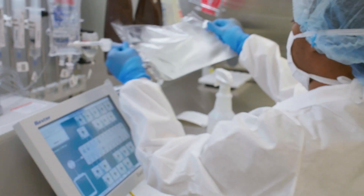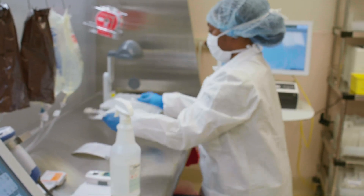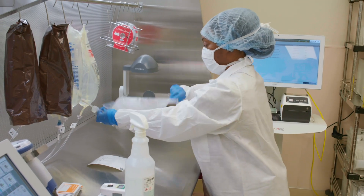Coming into residency I was a little nervous about feeling more like a resident and not necessarily like an equal. But there is a recognition here that you are a pharmacist, you are learning, and that you can learn from each other — and that is something that this program really excited me with.